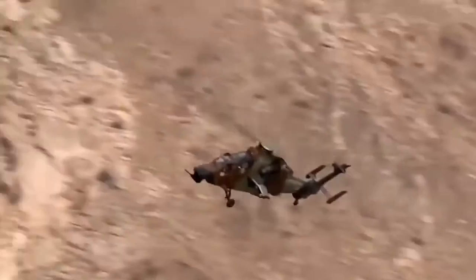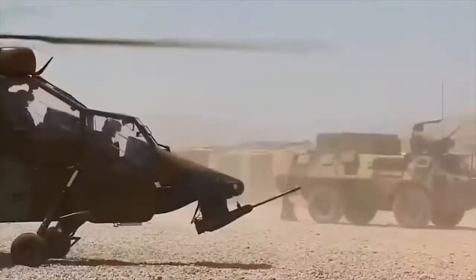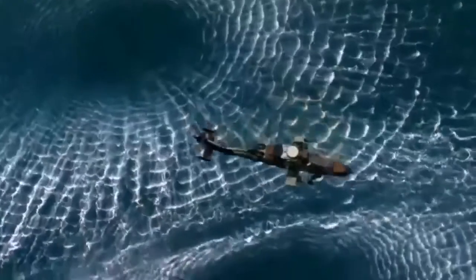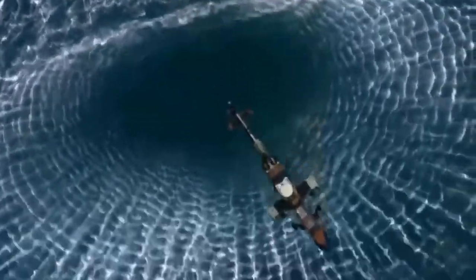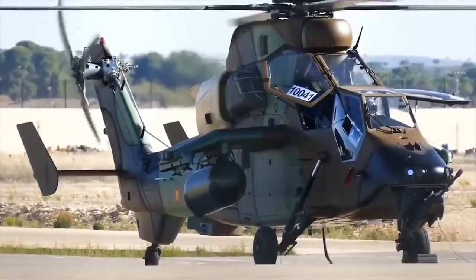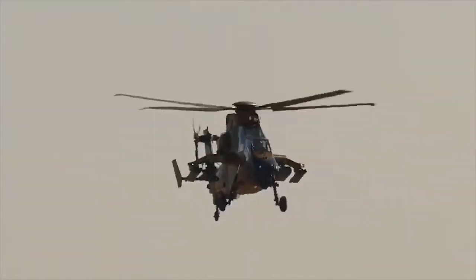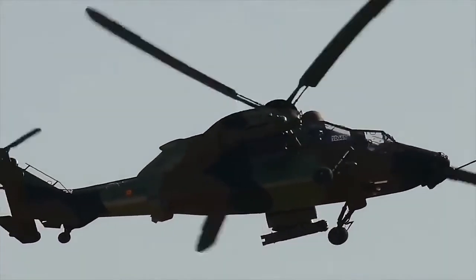The Tiger helicopters are armed with eight Lockheed Martin Hellfire II air-to-ground missiles. The Hellfire II has a semi-active laser seeker and a range of over 8 kilometers. The Tiger is also armed with one Nexter 30-millimeter cannon turret, 70-millimeter rockets, and four Mistral air-to-air missiles.